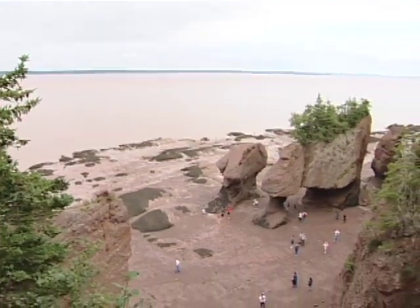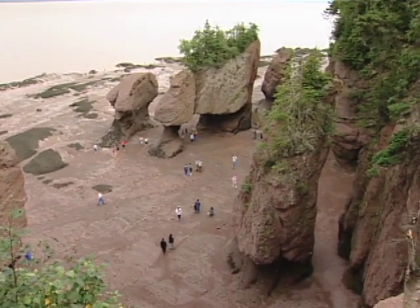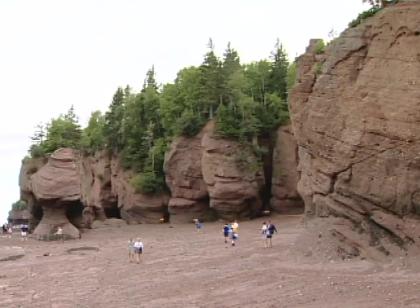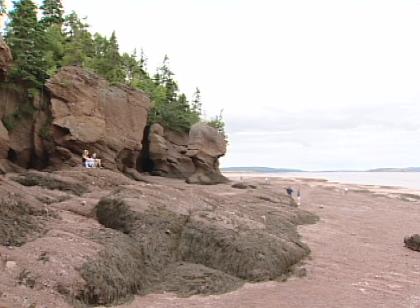All visitors marvel at the change in the rocks as they walk on the ocean floor at low tide. Twice daily, 100 billion tons of salt water makes its way in and out of the bay. To best appreciate their magnitude, they should be viewed at both high and low tide.